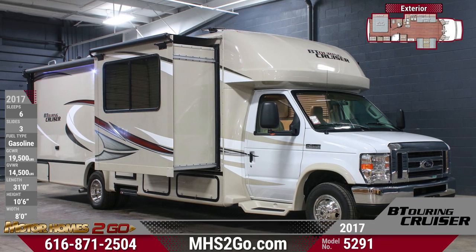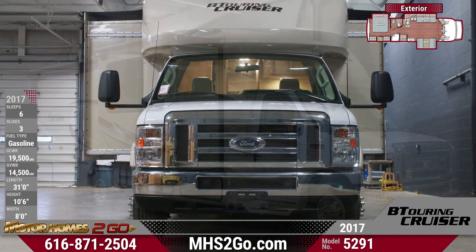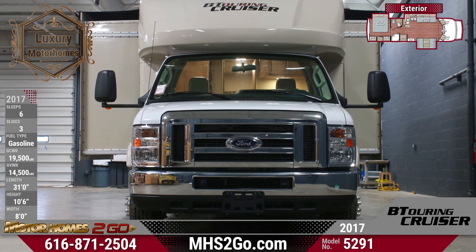Step up to the 2017 BT Cruiser 5291 for unbeatable features combined with unbeatable value. Find yours today at Motorhomes2go.